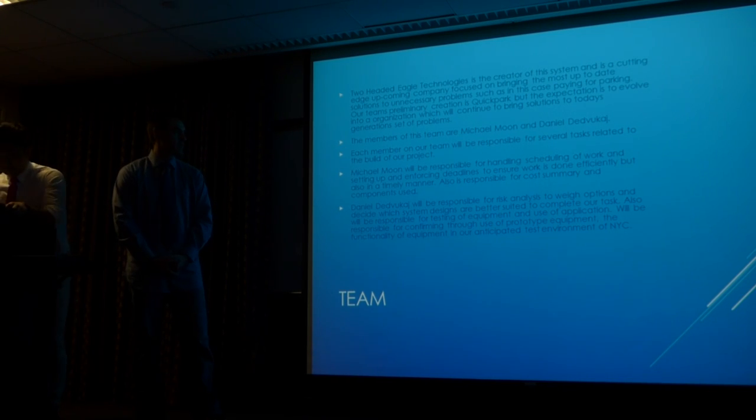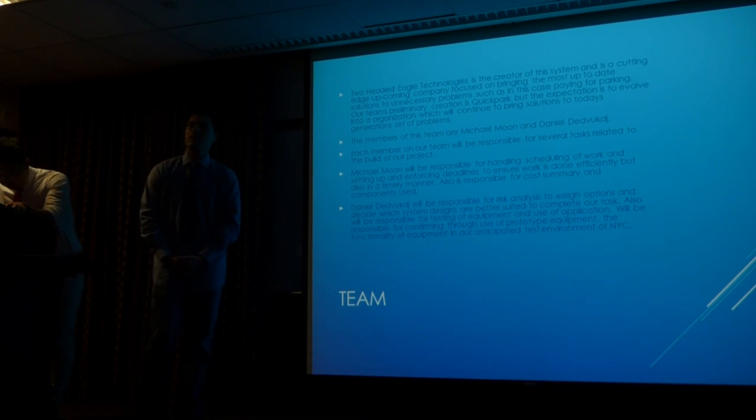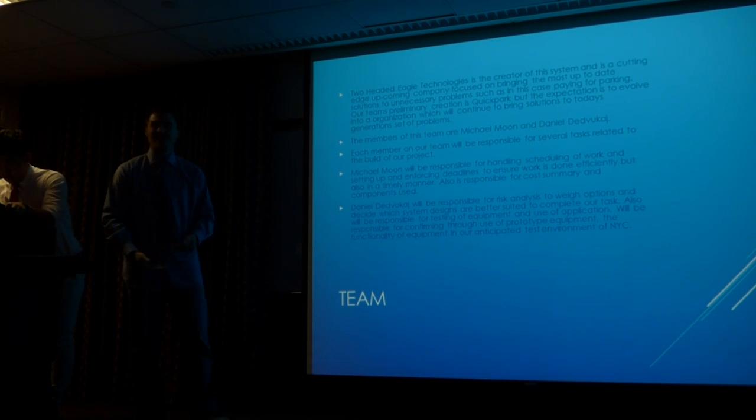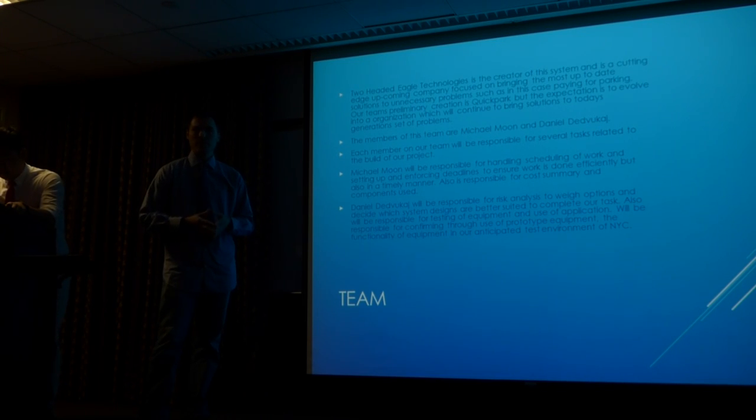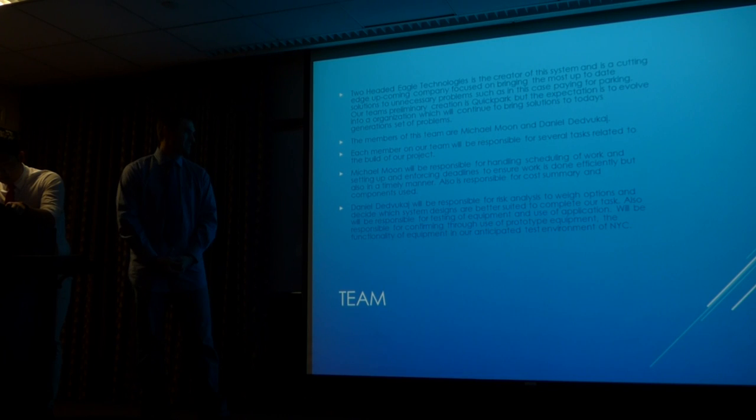For myself, I was typically responsible for our risk analysis. We set up a few different design options, and I weighed our designs to see which would be the better option, better suited for what we're trying to accomplish. I'm also responsible for testing our equipment and preparing our test plan. We're looking to test our prototype equipment and create a mock system that is fully functional. Our anticipated test environment is New York City — very congested, very busy streets — and if we can make it work there, we're confident we can make it work anywhere.